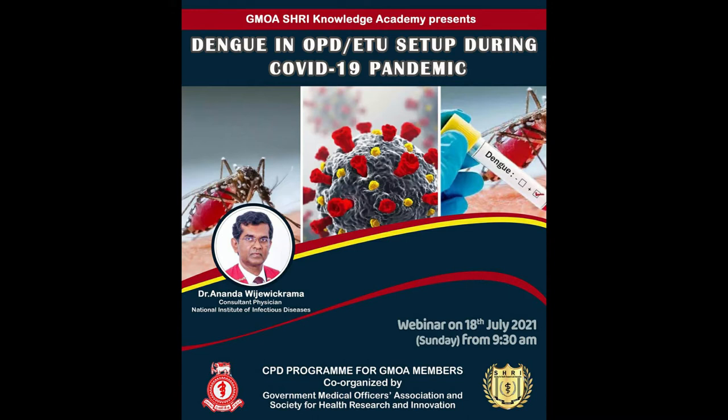Good morning to all of you. A warm welcome to our Zoom webinar organized by GMOA and Society for Health Research and Innovation. Today's topic is timely and appropriate for primary health care professionals: identification of dengue at OPD and ETU setup during the COVID-19 pandemic. Please mute your microphone and turn off the camera during the presentation, and use the chat box to clear your doubts at the end of the session.